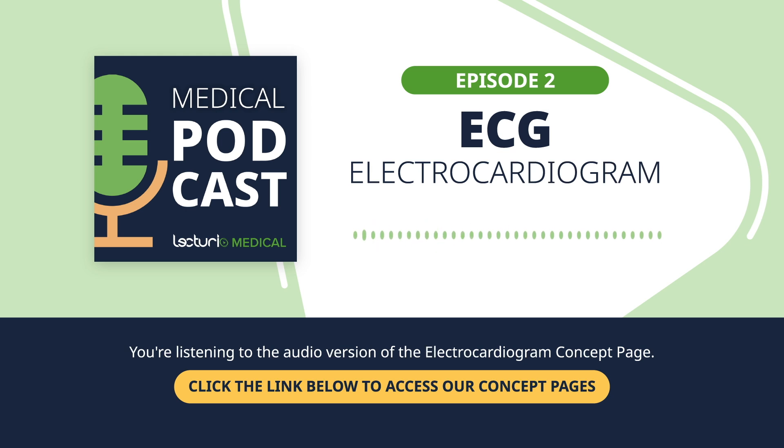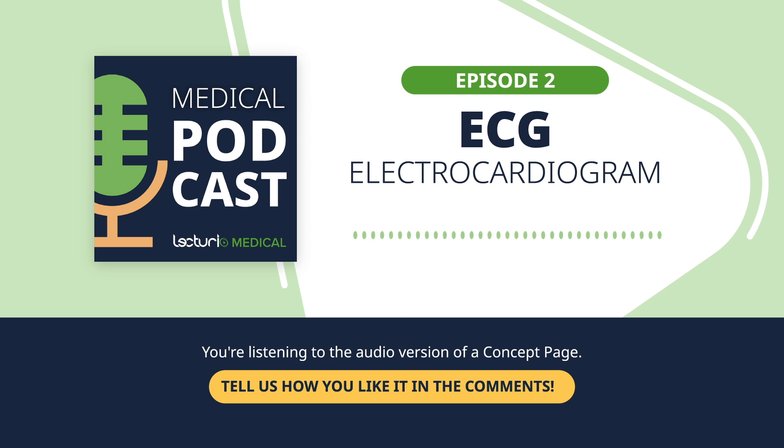It's called a 12-lead ECG, even though only 10 electrodes are used. The reason for that? Each electrode provides multiple views, or leads, of the heart. So even though you only stick 10 electrodes onto the patient, you get 12 different angles of the heart's activity.